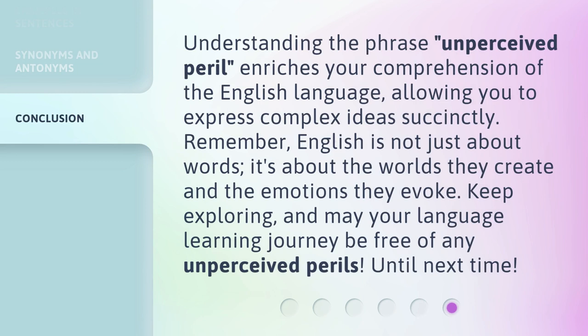Understanding the phrase Unperceived Peril enriches your comprehension of the English language, allowing you to express complex ideas succinctly. Remember, English is not just about words — it's about the worlds they create and the emotions they evoke. Keep exploring, and may your language learning journey be free of any unperceived perils. Until next time!